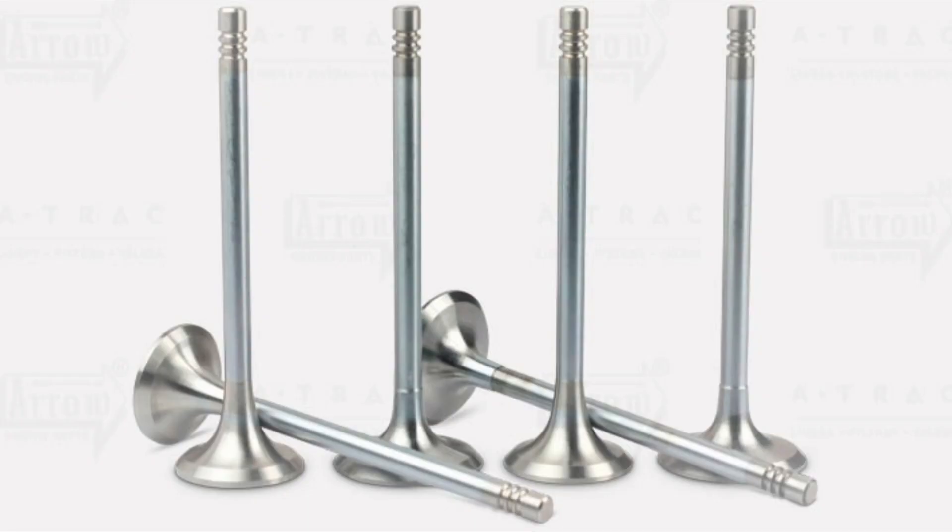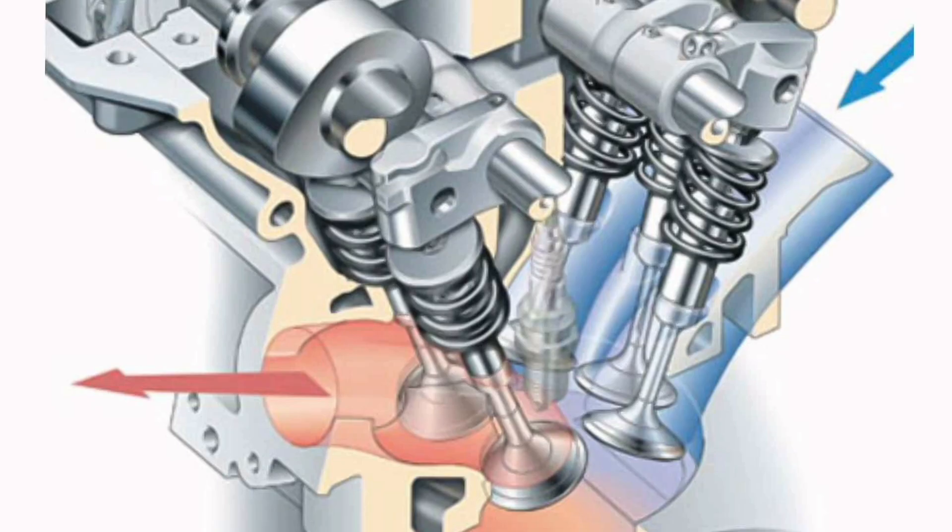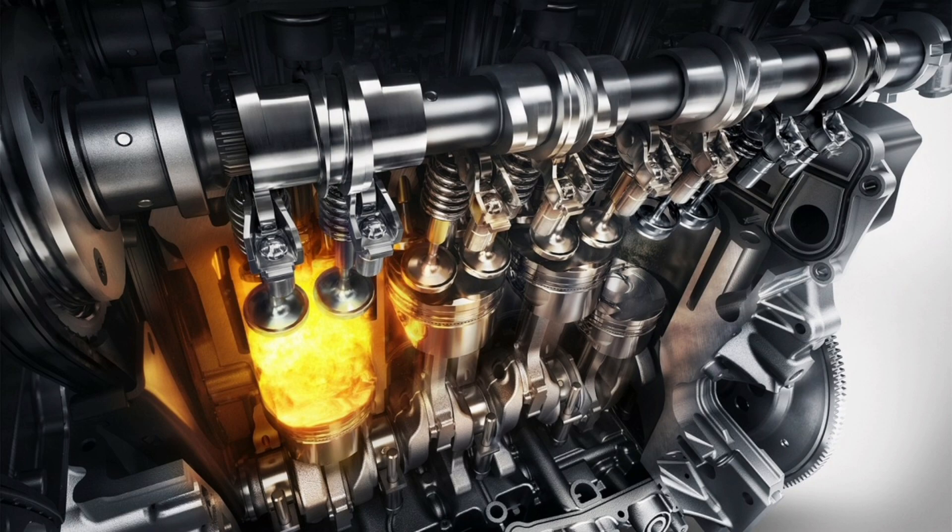The camshaft and rocker arm system controls the opening and closing of the valves. The camshaft is connected to the crankshaft and rotates at a speed proportional to the engine speed. As it rotates, the camshaft cams push the rocker arms, which in turn push the valves up, opening the passage of air and fuel or exhaust gases.